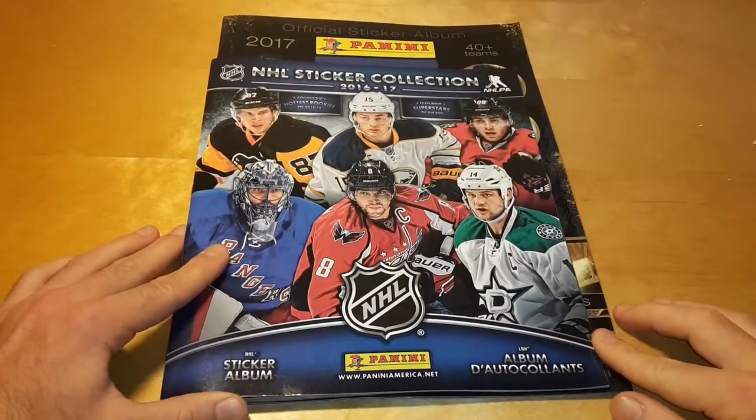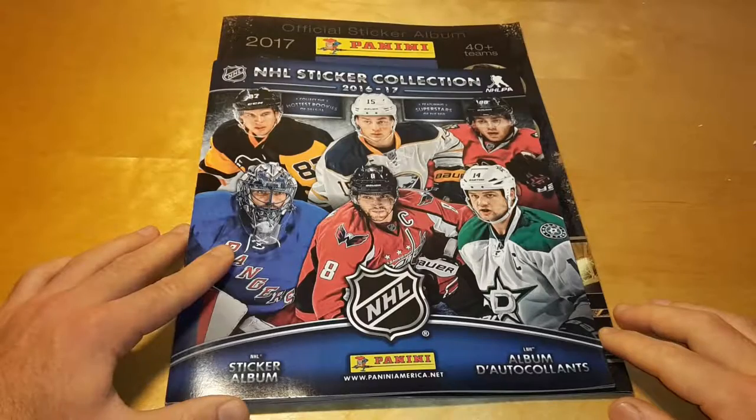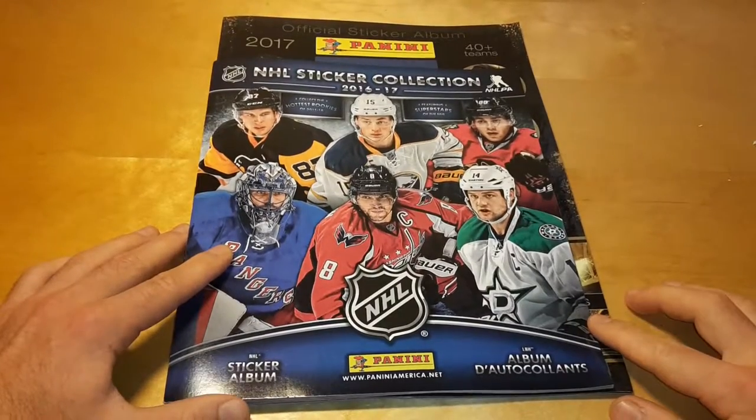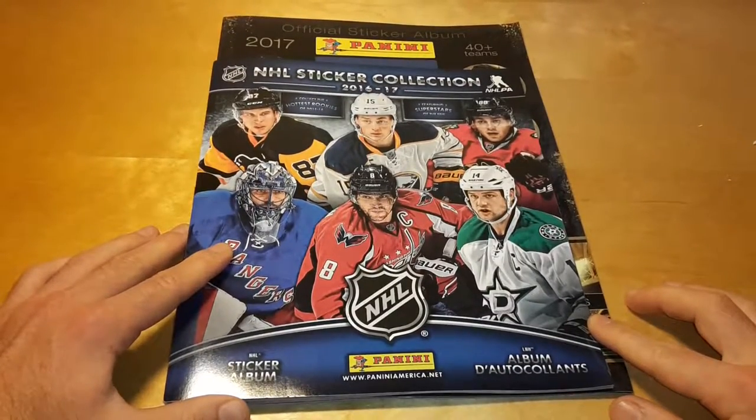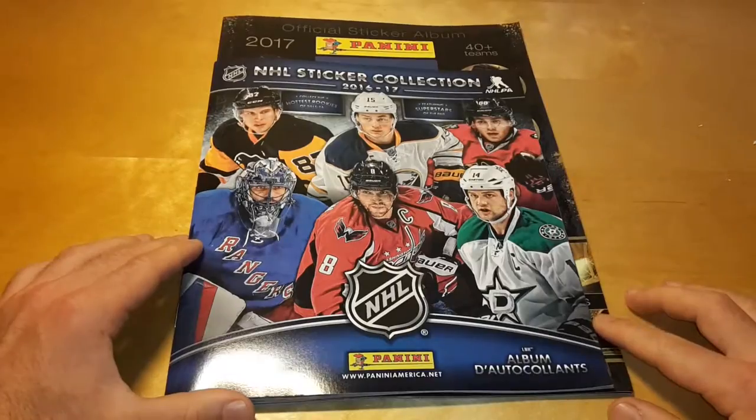In terms of size, the album is much larger than a standard Panini album like NHL, NBA, or Copa America, but in terms of quality there are no real differences between those albums — in terms of paper thickness or quality of the print.